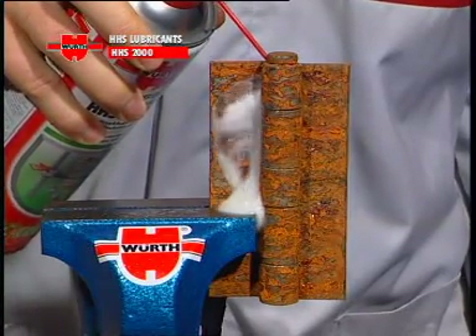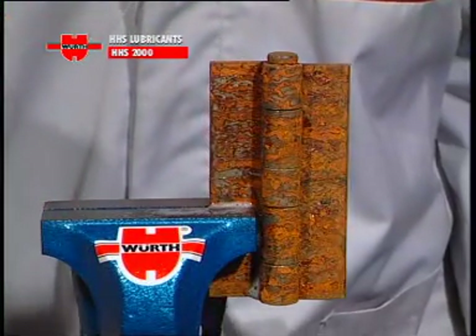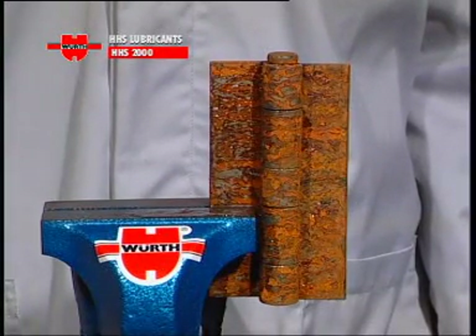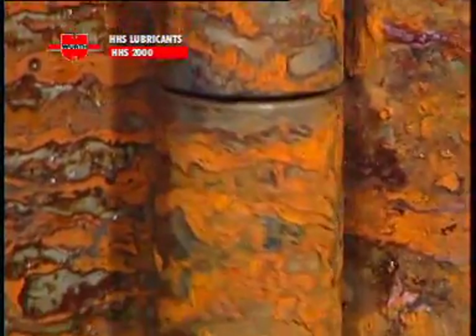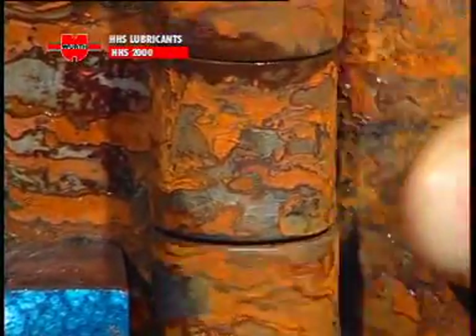As it leaves the can as a low viscosity fluid — because of the special formulation of the mixture — the lubricant penetrates rapidly and effectively, even into hard to reach places such as hinges, for example. Later, only the solvent evaporates away, leaving the high viscosity grease exactly at the point to be lubricated.